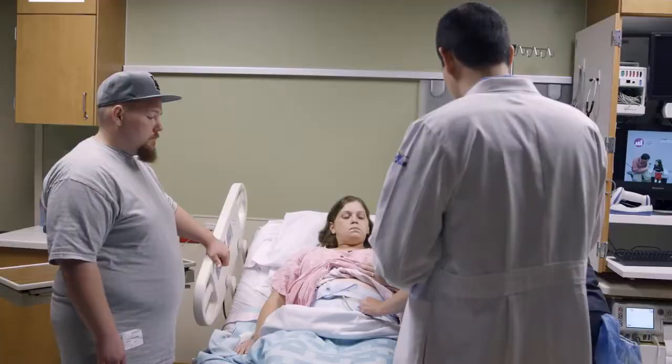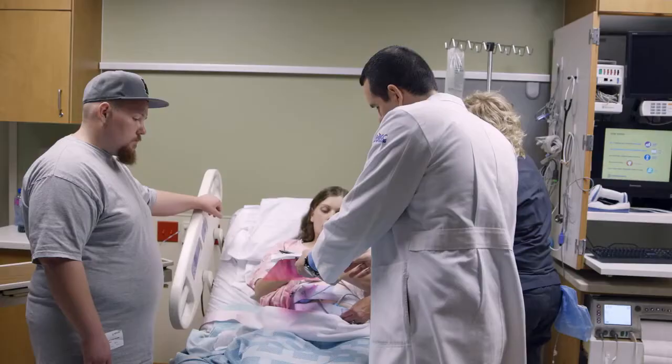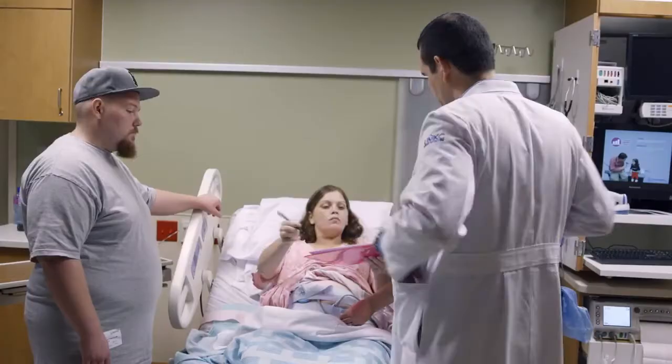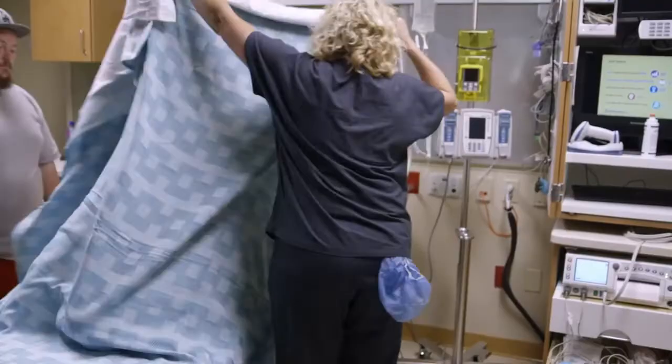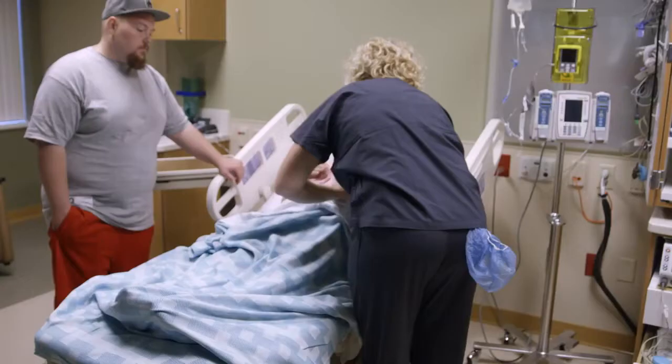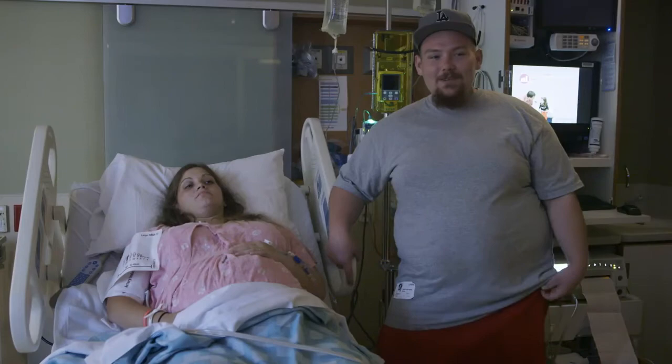Joanna Crossfield is being induced into labor to deliver her son Tobin. Tobin's lungs are too small and he has a hole in his diaphragm. We showed up early this morning about seven. The progress is going slowly, but we're getting there. They said they're getting everything set up next door and they're ready whenever Tobin's ready.